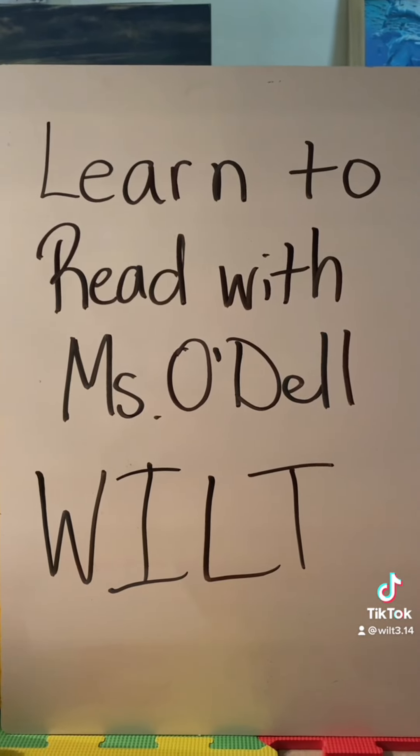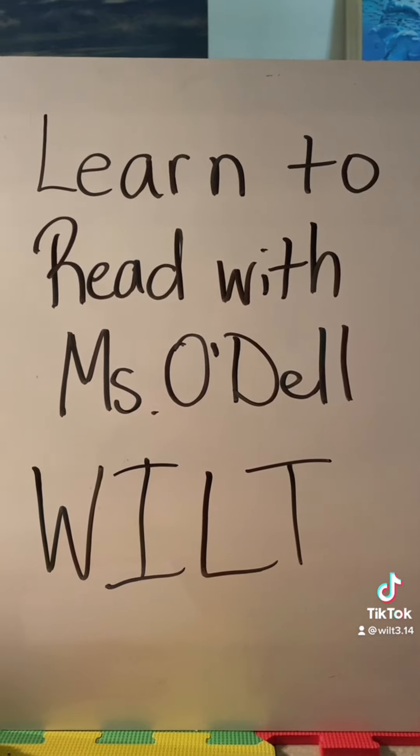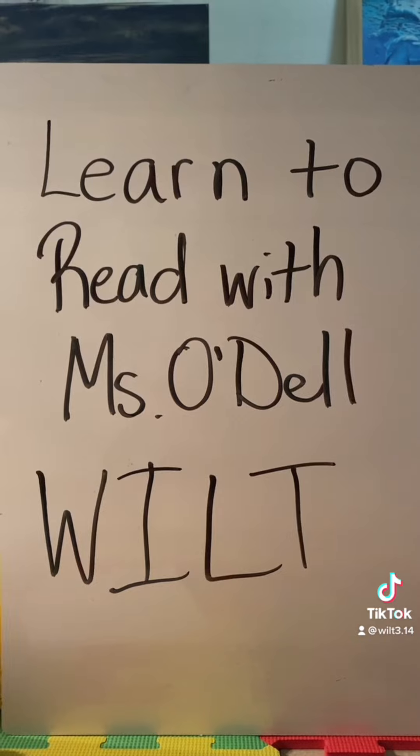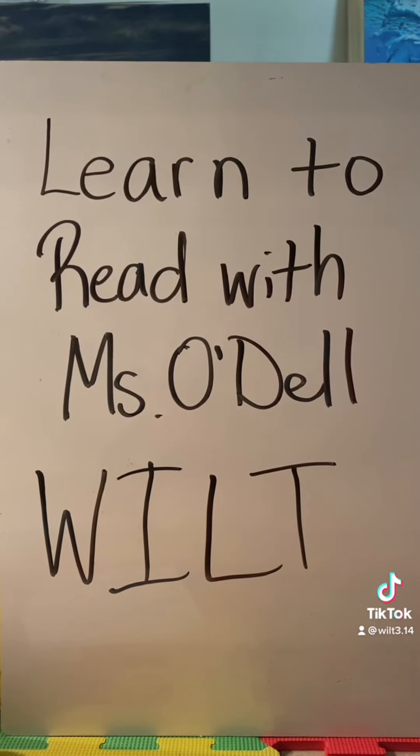If you enjoyed this video, subscribe to my YouTube channel and learn to read with Miss Odell. My channel is WILT — What I Learned Today. And this is how you sign the letter C. C, C, C, S.